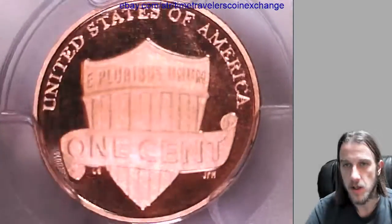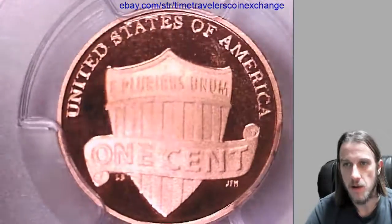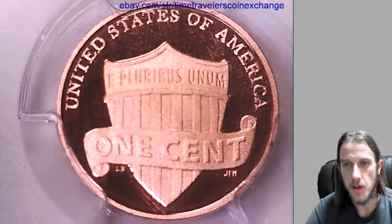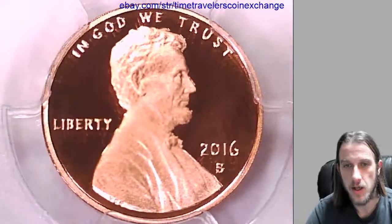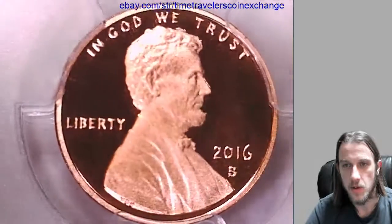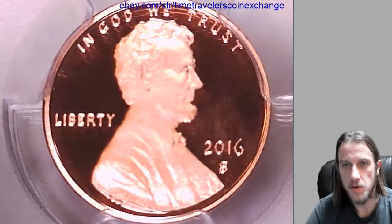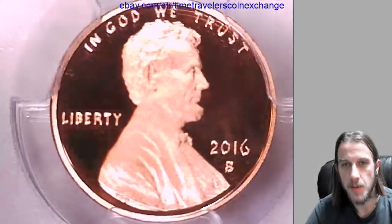We'll take a look at the reverse here first. Seems like there's a little bit of scuffing going on on the front of this slab — no major scratches. Let's take a look at Lincoln. This slab looks a little bit better on the reverse here. You can actually see the deep cameo through it.